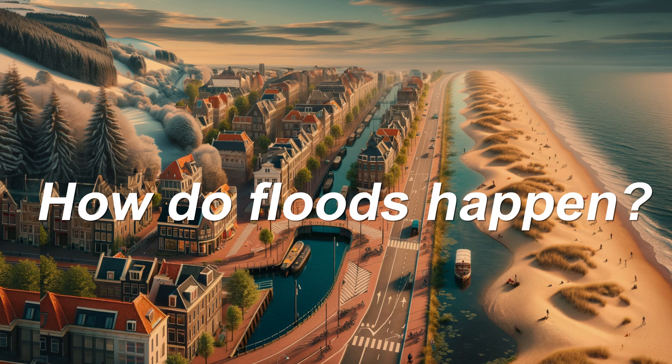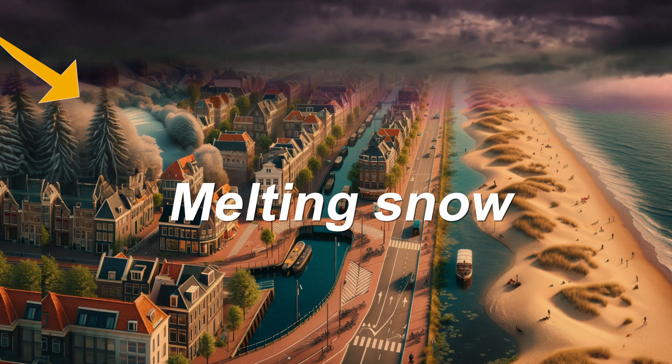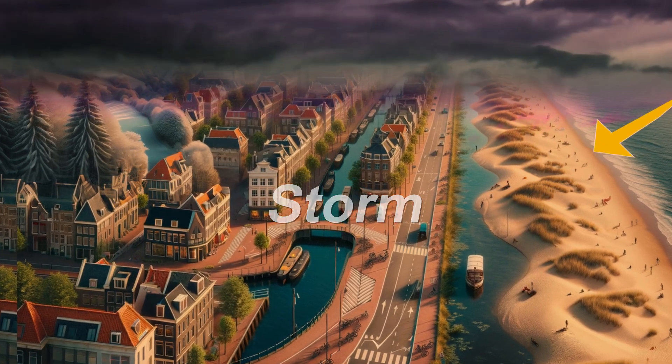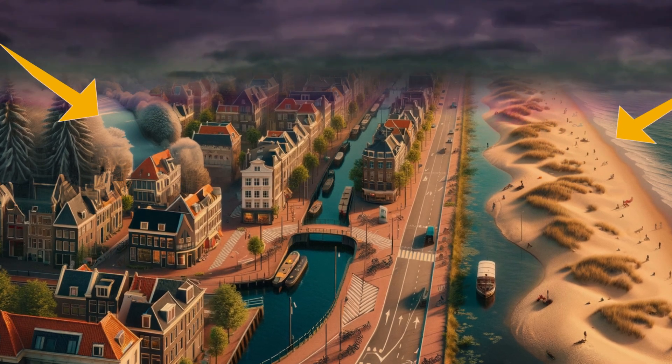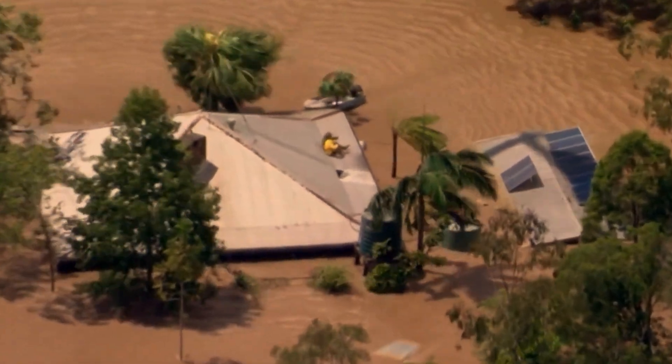Why do floods happen? It's a combination of things. Heavy rainfall and melting snow decide to join forces and overflow rivers. Storms and a rising sea level can cause trouble from the sea. Put it all together, what do you get? A wet mess.